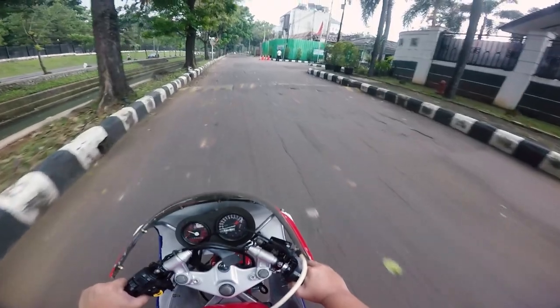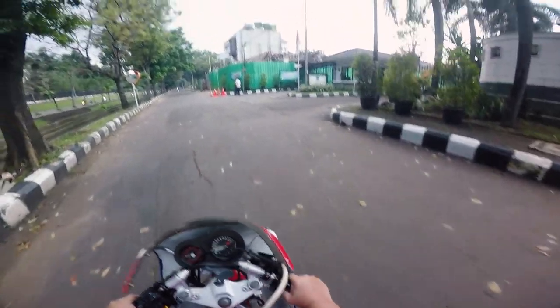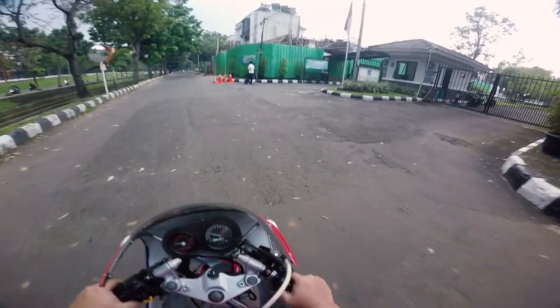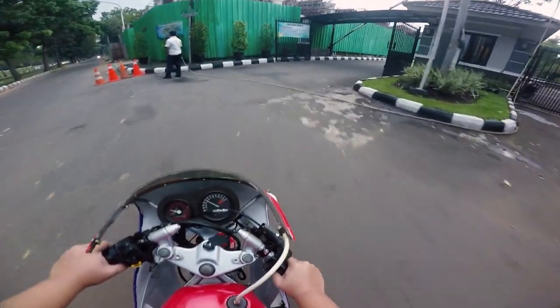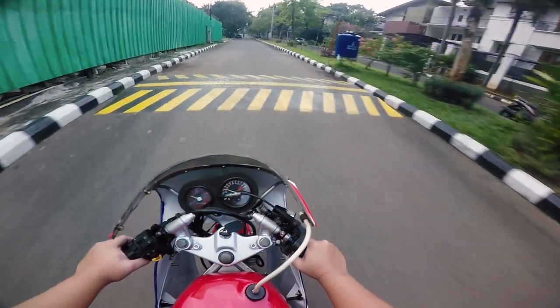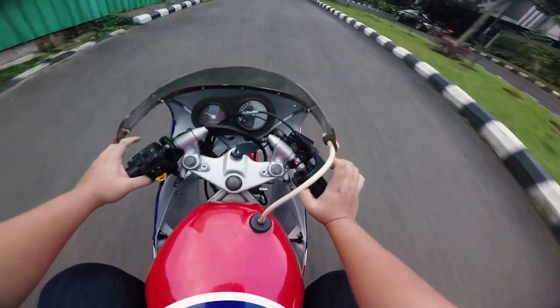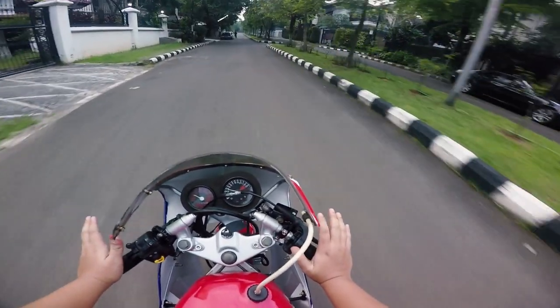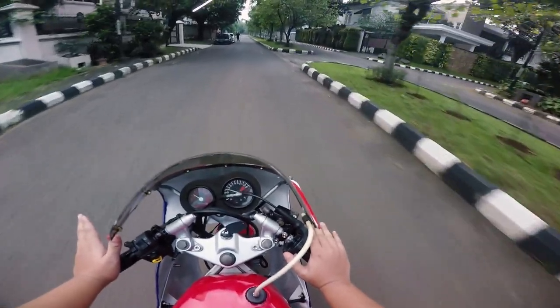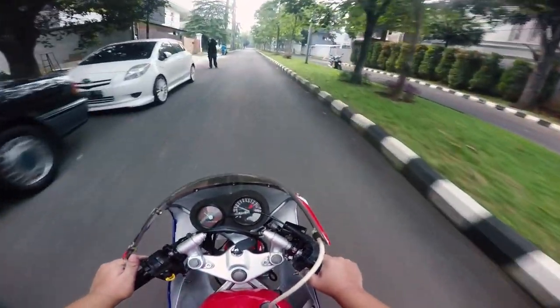Sebenernya sama sih ya kayak YSR 50, cuma ini lebih sport alirannya. Asli ini sangat sangat worth it. Cuma gitu ya, emang di RPM bawah biasa, pelan. Pas di RPM atas baru kenceng, memang bukan main.